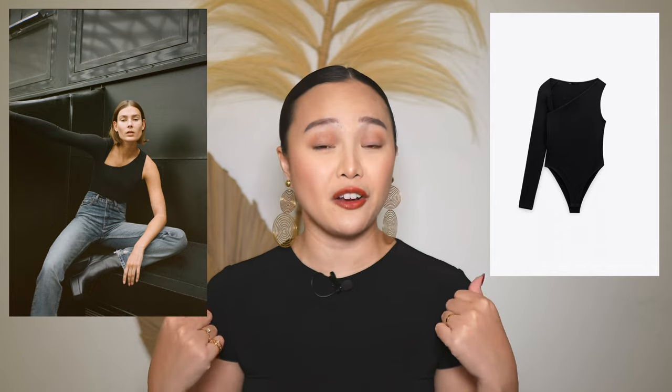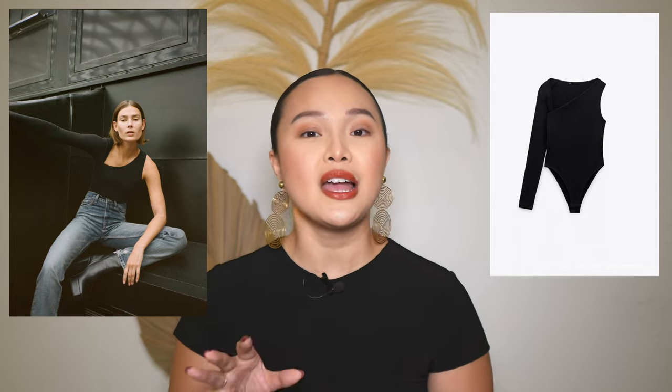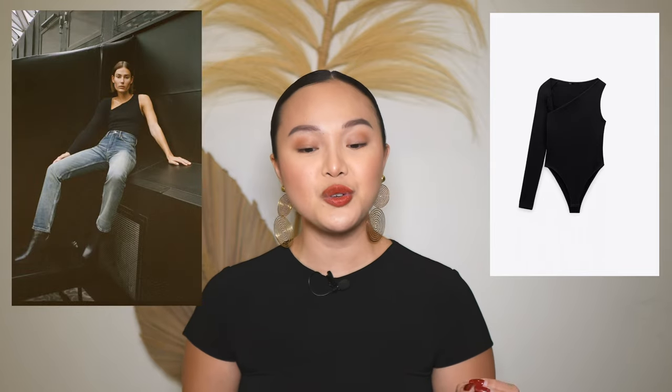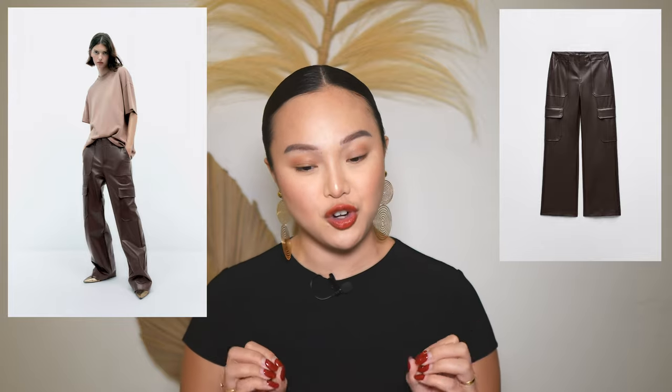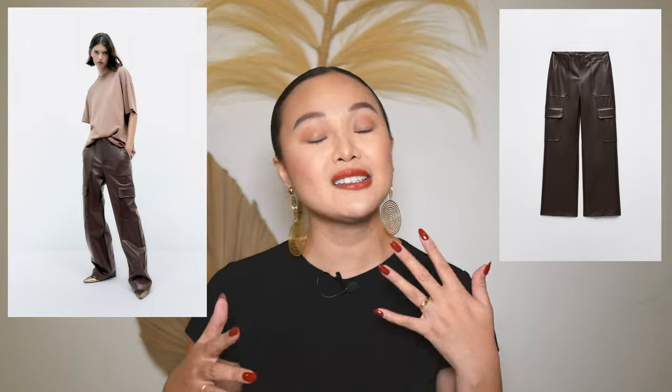You can also wear bodysuits very casually with a pair of denim or trousers and sneakers, so you can really do a lot with them. Instead of a regular bodysuit, this one is just a little more edgy and fashionable. The next item is a very interesting one — it's a combination of the ultimate fall and winter trends: faux leather cargo pants.